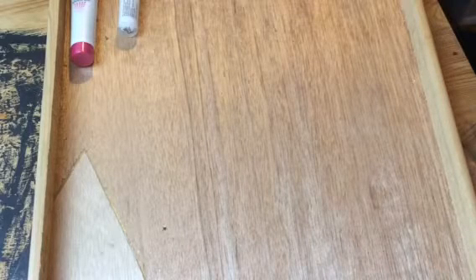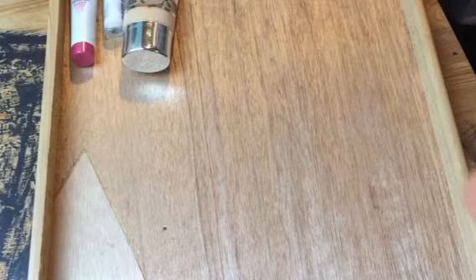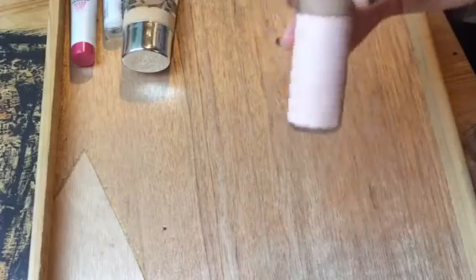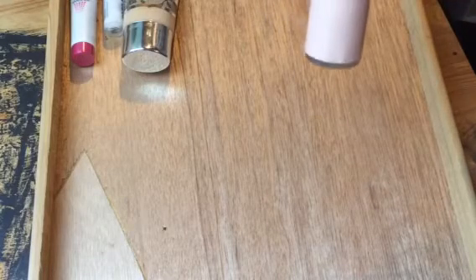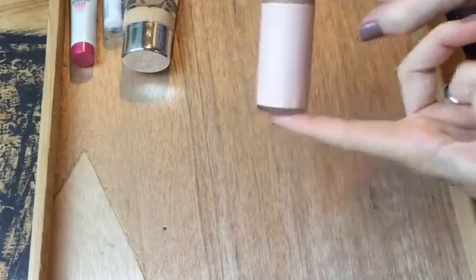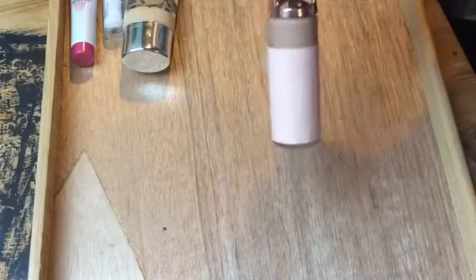Next we have foundation. For my high-end pick I chose the Buxom Show Some Skin Weightless Foundation in the shade Dim the Light, and for drugstore I chose the Physician's Formula Nude Wear Touch of Glow Foundation. I think this is a really interesting foundation — it looks really dark coming out of the bottle but then lightens when you put it on. I want to give it more of a chance because I think it could be one of my favorites.